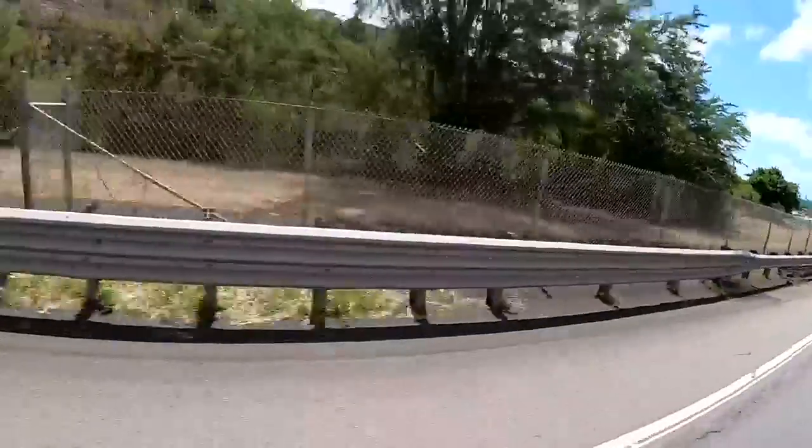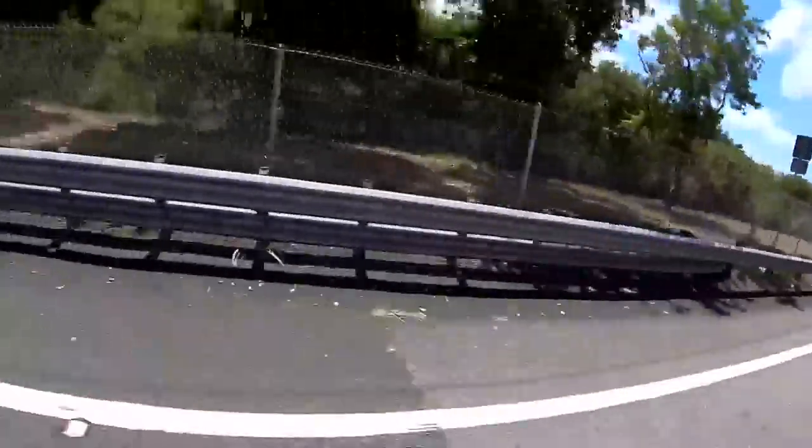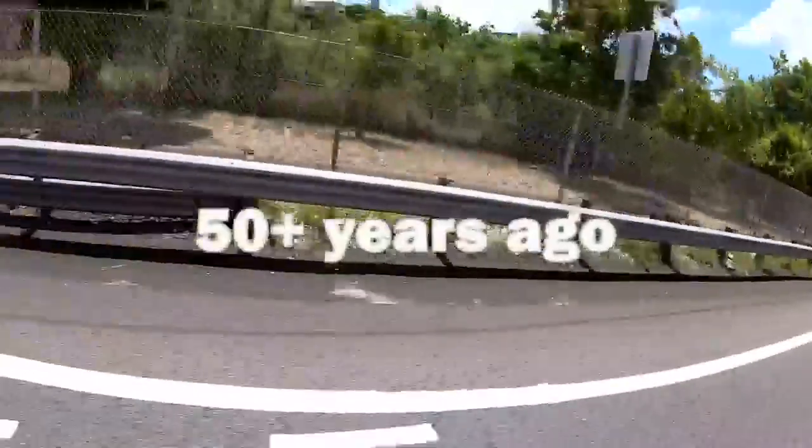Did the guardrail work the way it was intended to? Overall, it was intended for an impact of about 50 miles per hour. We discovered the 27-inch steel guardrail along this section of the Moanalua Freeway was installed more than 50 years ago.